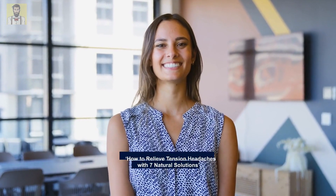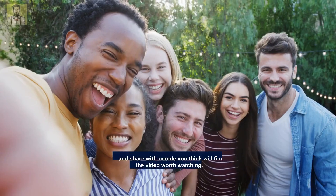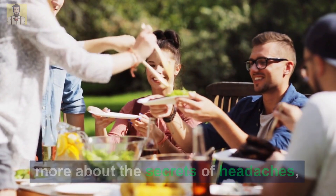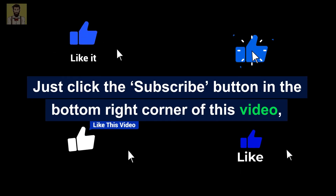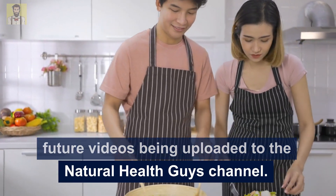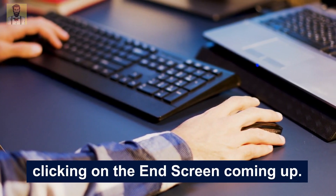We hope you found this video on how to relieve tension headaches with 7 natural solutions helpful and of interest. Please feel free to give it a thumbs up, leave a comment or question below, and share with people you think will find it worth watching. If you're interested in finding out more about the secrets of headaches, become an exclusive subscriber by clicking the subscribe button and the grey bell icon to be notified of future videos on the Natural Health Guys channel. You can check out other videos in this series by clicking on the end screen.